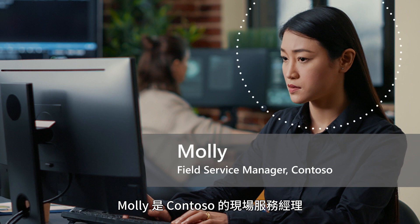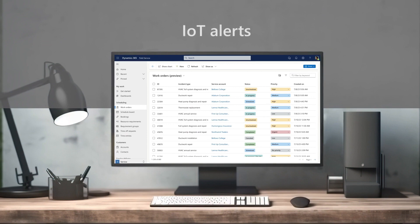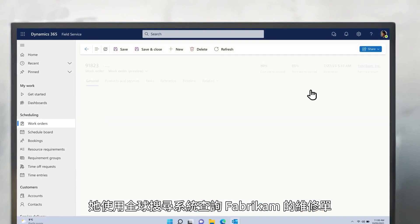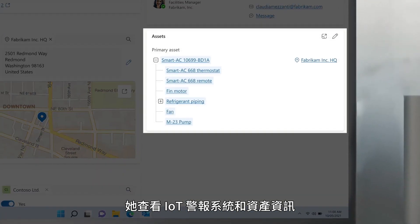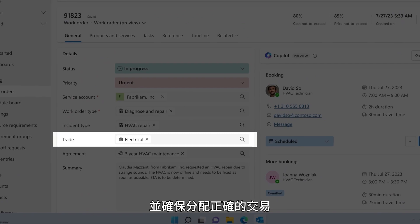Molly, Contoso's field service manager, knows that work orders can be created in different ways. She uses the global search to access the Fabrikam work order. She reviews the IoT alert and asset, checks the not-to-exceed limits, and ensures the correct trades are assigned.